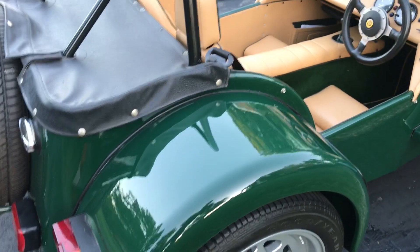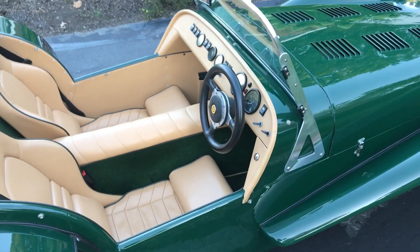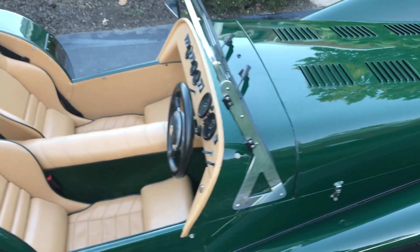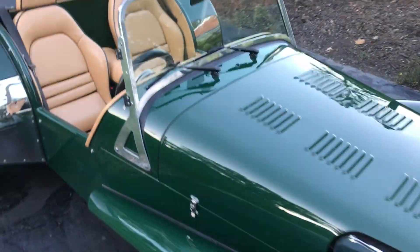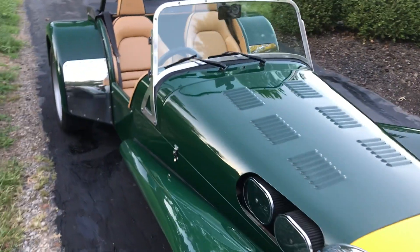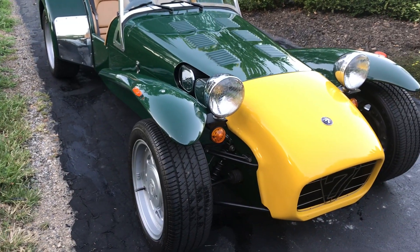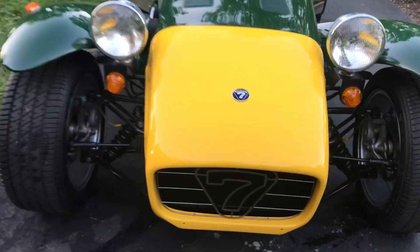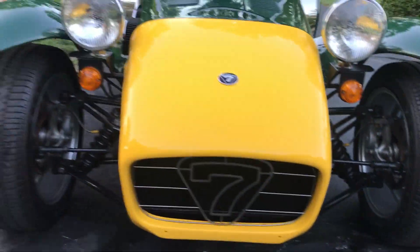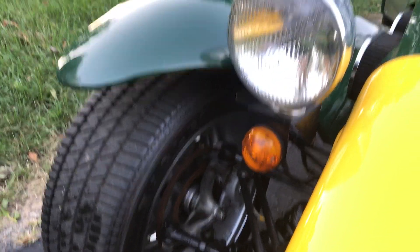The engine is the Ford 1700 series crossflow, producing 135 horsepower. In a car that only weighs about 1,200 pounds, Caterham rates it at 0 to 60 in about five and a half seconds, which feels about right. It's rare to find a Caterham in the US.